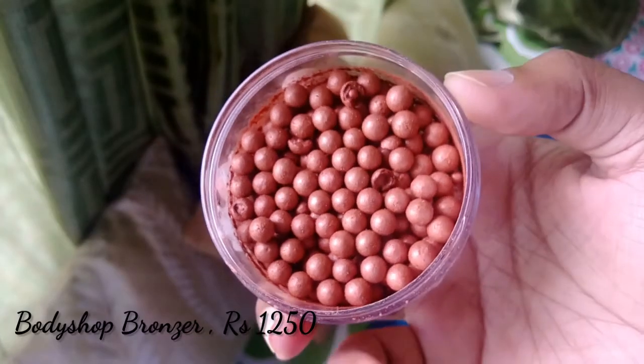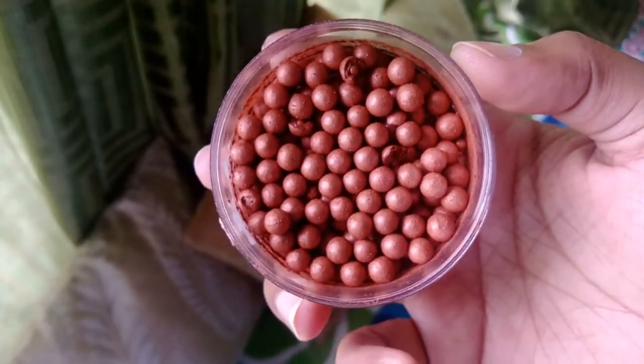This bronzer is amazing — I have not seen anything like this. As you can see, the beads are so deep and dark, and the pigmentation is incredible. As soon as you touch the brush, it picks up product immediately. When placing it on your cheeks, be very careful, be light-handed, and be very gentle with it. The bronzer costs 12.50.